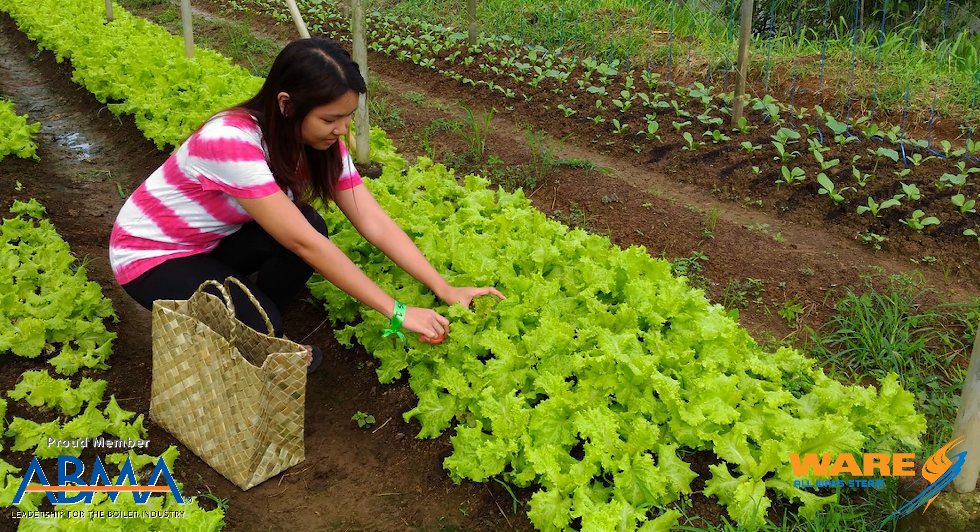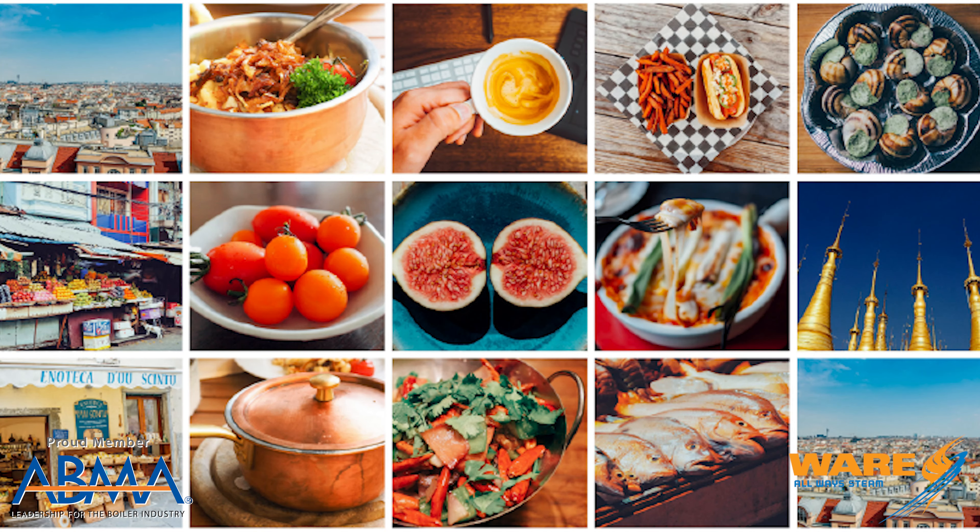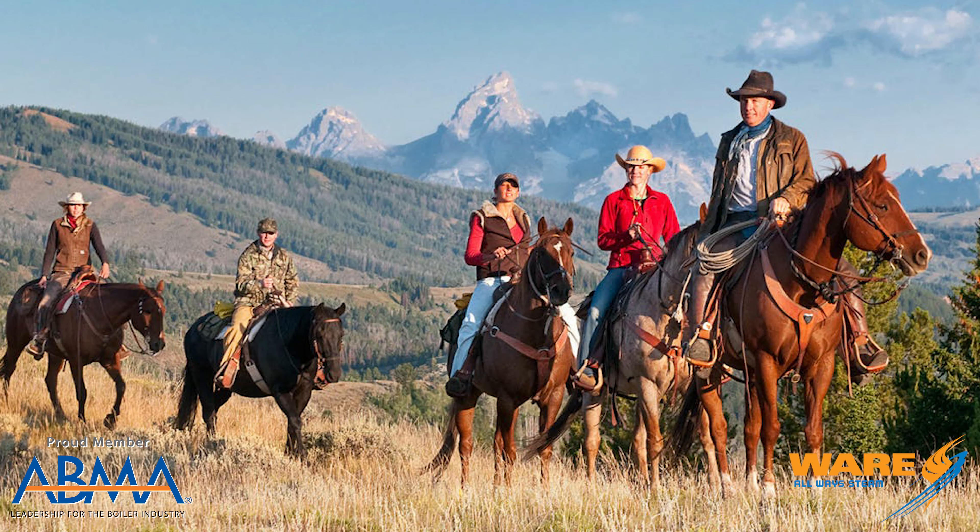You know, there's agritourism, where you can go and be on a vineyard or an olive tree farm or stuff like that. There's food tourism, where you go and do food tours. There's recreational tourism — you go work on a dude ranch and do stuff like that. But I propose a new category: Steam Tourism, and I'm going to give you your first stop.